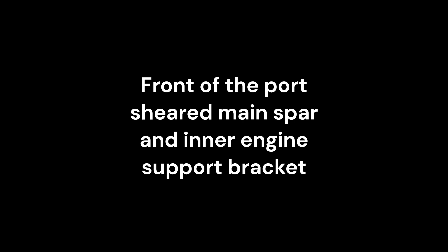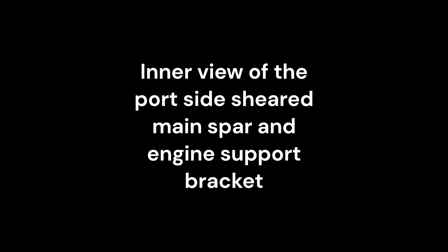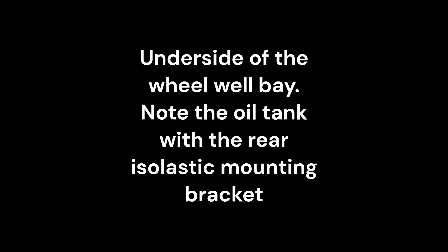The recovered material provides the Whirlwind Fighter Project with a treasure trove of knowledge regarding the structure, materials, and construction methods employed by Westland. Sadly, access to this material also reveals the lack of information and detail that would be required to obtain certification to build a flyable replica.